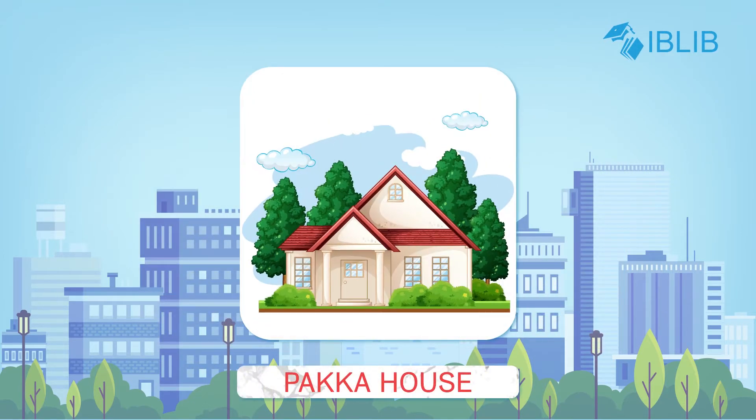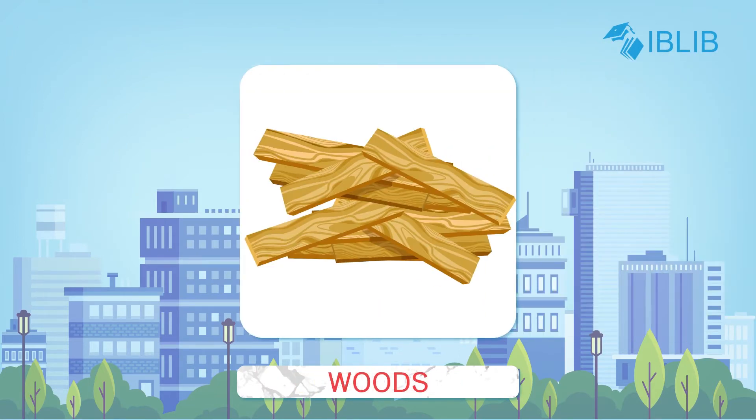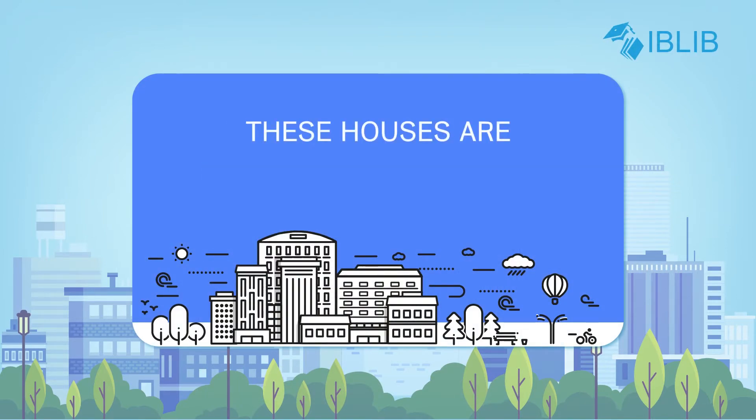A pakka house is built up of bricks, cement, steel, wood, etc. These pakka houses are found in cities and towns. These houses are strong and permanent.